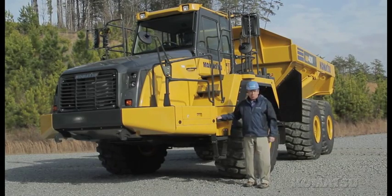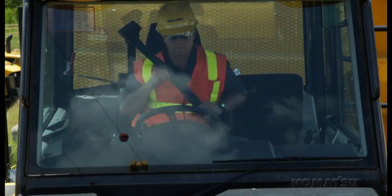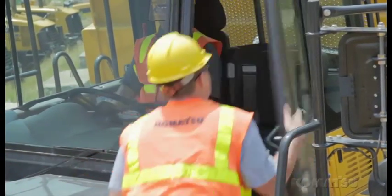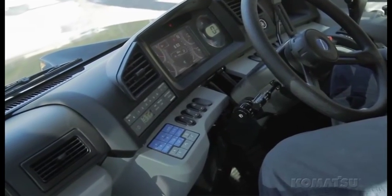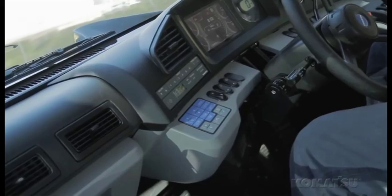The new operator cabin is quiet, with more space. The operator seat has been moved to the center, and we've added a fold-down trainer seat next to the operator. The redesigned front console with 7-inch display gives the operator easy access to all functions and provides a clear view of the rear when backing up.